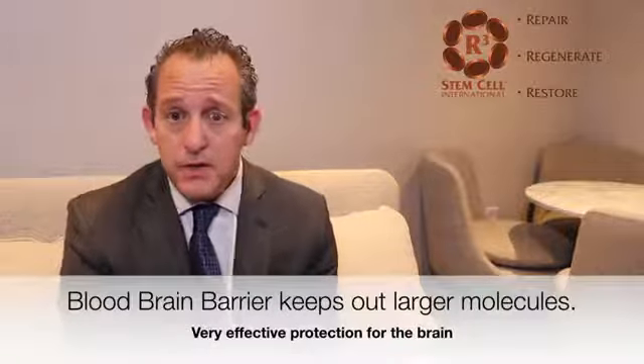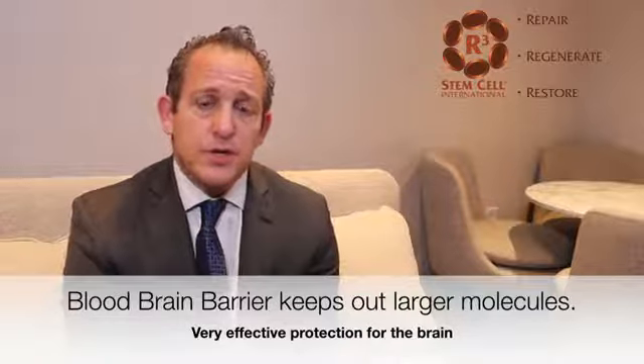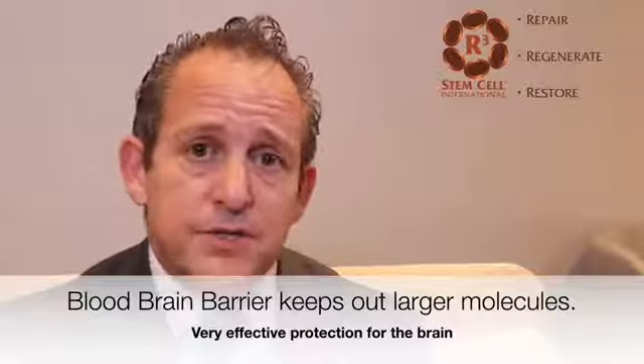IV therapies as well as intrathecal and possibly intranasal. The first question that should be asked is, how do you get a biologic into the brain cavity? Because we have this thing called the blood-brain barrier, which is typically not very permeable to larger cells, so it prevents the biologic elements from getting mostly to the brain cavity.